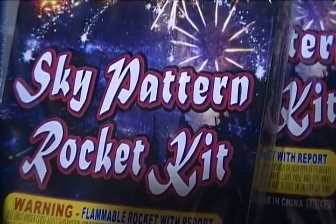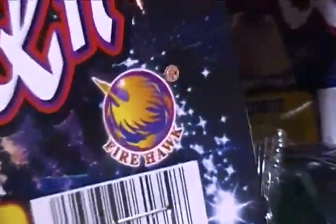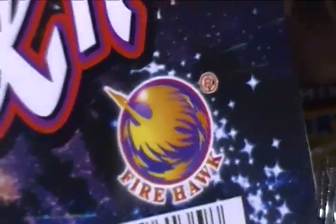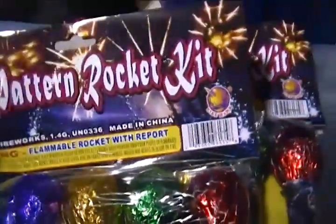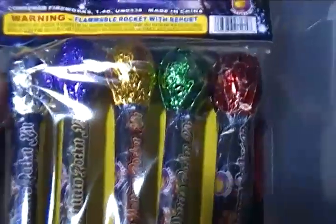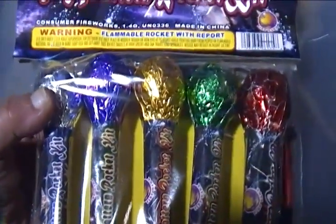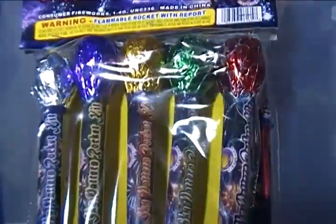Got a Pattern Rocket Kit by Firehawk — I can't read it without my glasses. I got these for ten bucks, so I said yeah, what the heck. These are smaller rockets, appear to be inch-and-three-quarter, but they're all different colored patterns, so pretty cool.